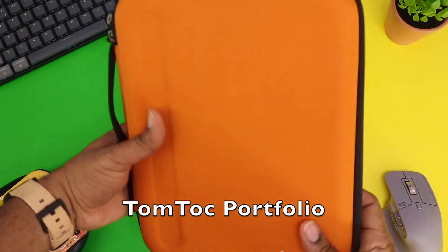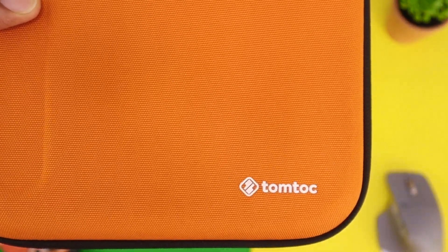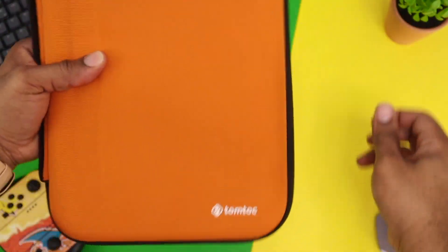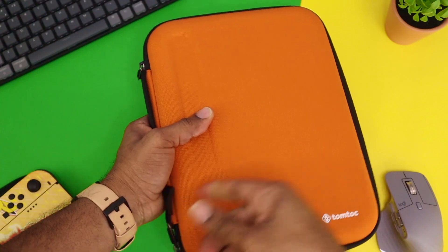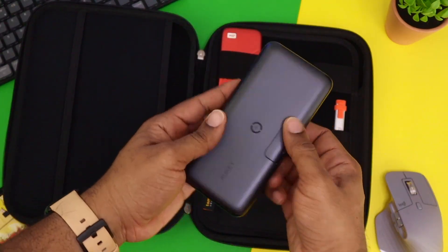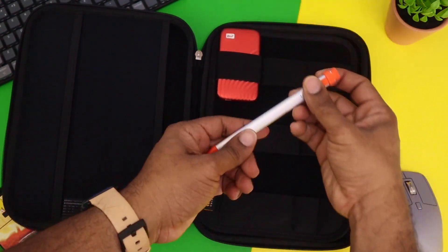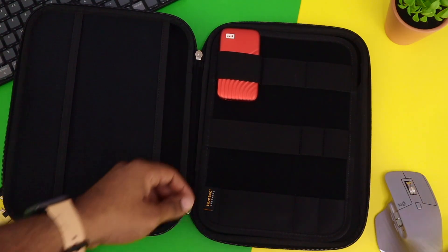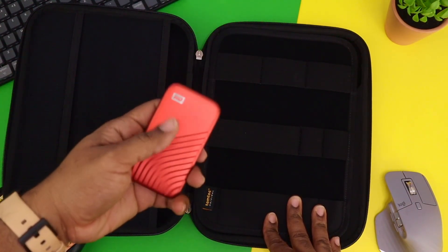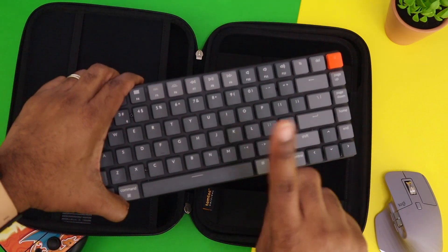Last but not least, this is the TomTalk Portfolio. This thing is hard on the outside and is able to house all of your favorite iPad accessories. Open it up and you can store your power supply in there — I've got the Aki Pro Basics in there. You can put your Logitech Crayon in there as well — it goes in really simply. The WD Passport SSD fits right down into one of those slots, but the Keychron won't go, so don't even try it.